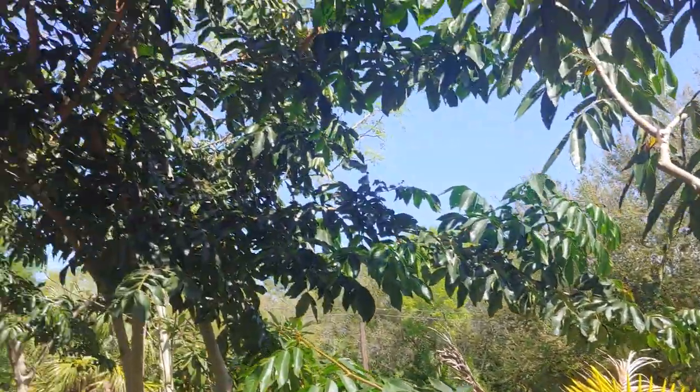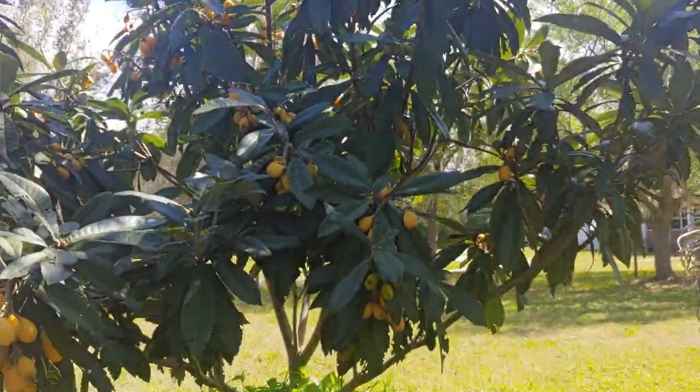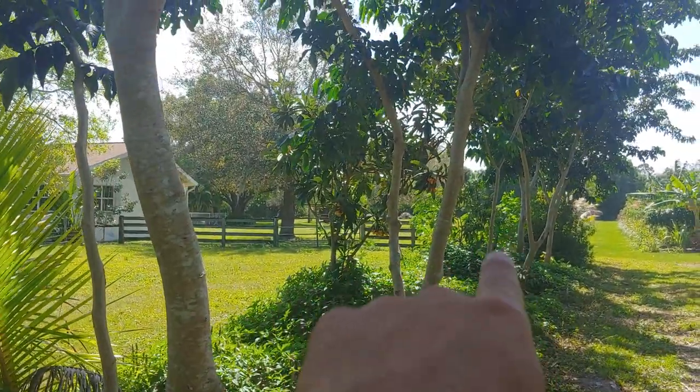So I thought I would share that. We've got our high of Inga, medium would be loquat in this case, and there's another tree down there, another one down there.